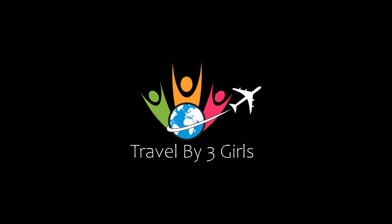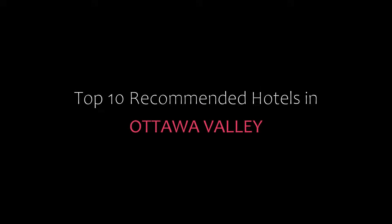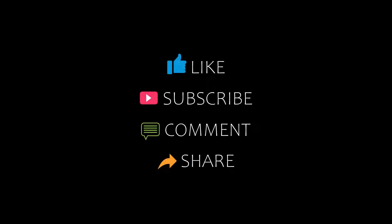Hello everyone, welcome back to my YouTube channel. You are watching a new video of Topeka Monday Hotels. Please subscribe to my channel and don't forget to like, share, and comment. Let's start the video.